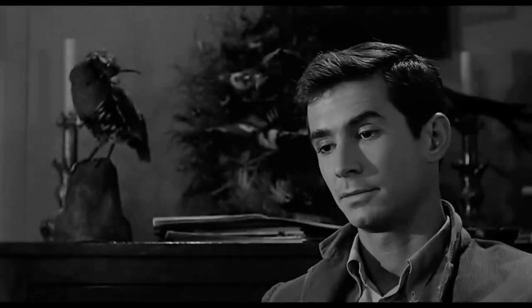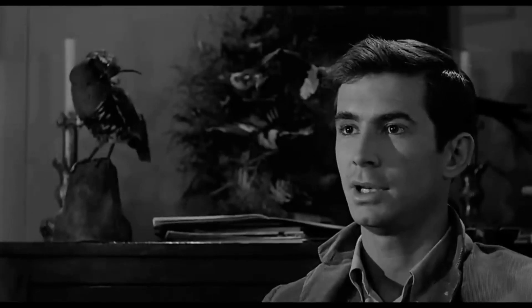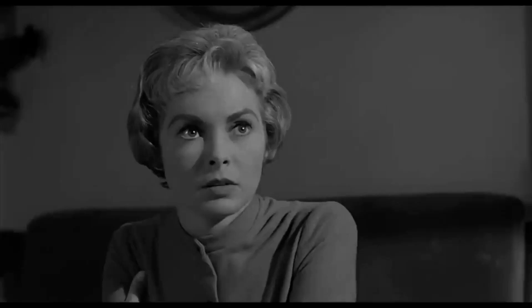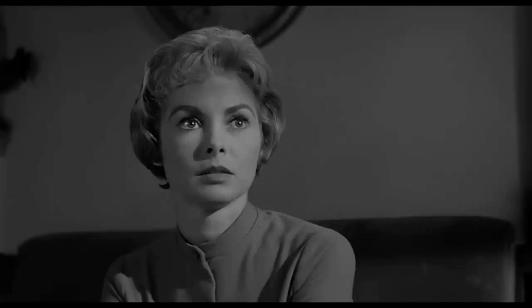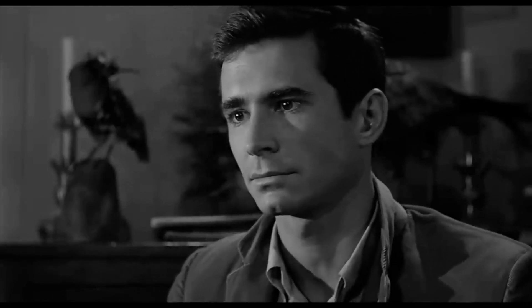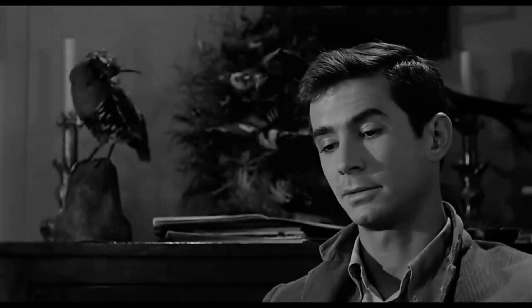Norman finally leans back, admitting he had a similar idea, which puts us at ease for a second. That ease, however, is short-lived when he leans forward again and defends his mother: 'It's not as if she were a maniac, a raving thing. She just goes a little mad sometimes. We all go a little mad sometimes. Haven't you?' Diegetic and non-diegetic music amplifies as the scene progresses, providing more suspense and tension. As Norman gets angrier, the music becomes more sinister, implying that Norman is a serious threat. We also see the fright on Marion's face, which unsettles the audience. Norman leans back after his rant, providing the audience with a sense of calm relief.